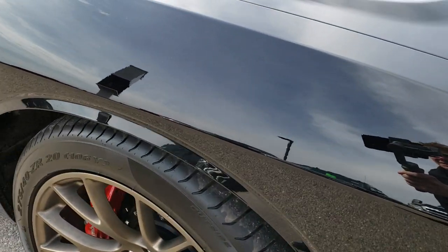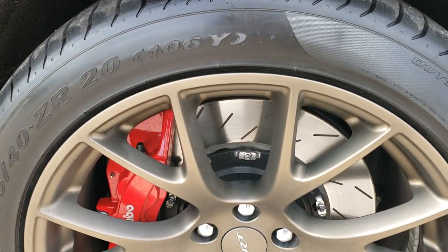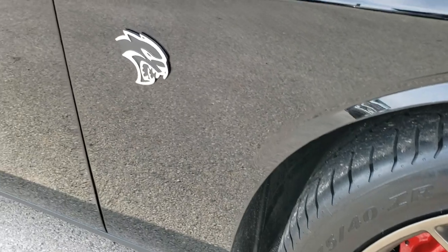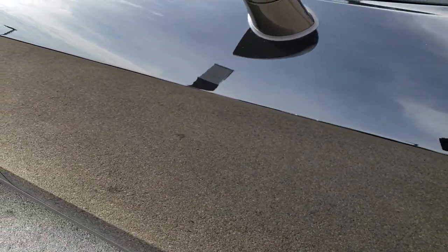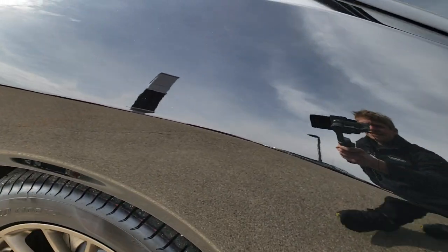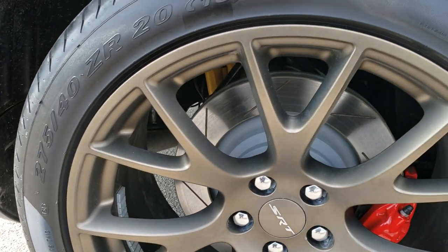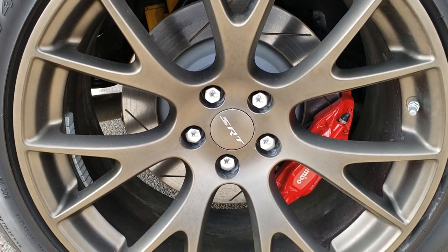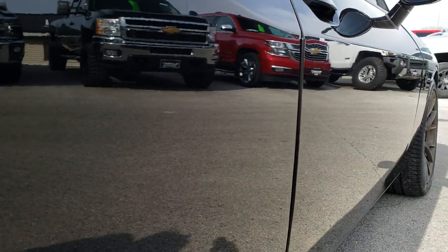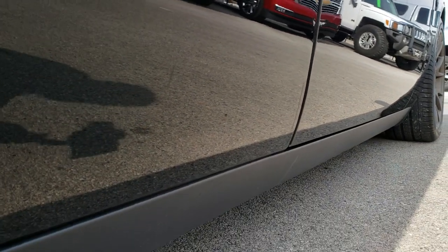As you go down this side of the car, very clean — no scuffs or scrapes on this rim. For a 2016, probably one of the cleanest ones you'll find anywhere. Didn't see any dents or dings on that rear quarter, and this back rim is absolutely perfect as well. Going down this side again, you can see just how reflective and mirror-like that paint is.